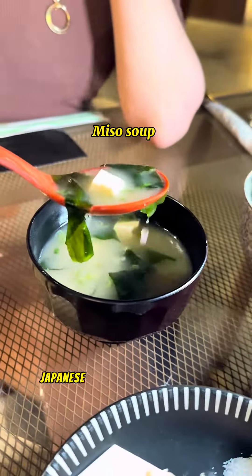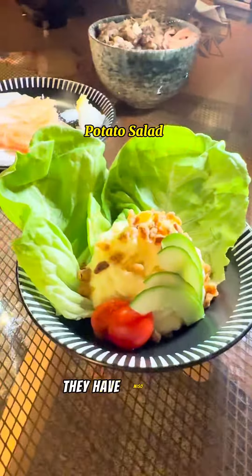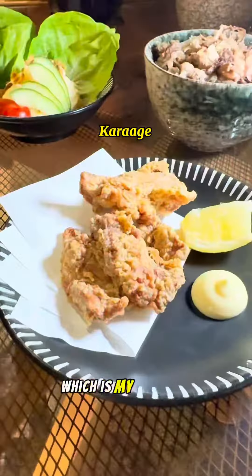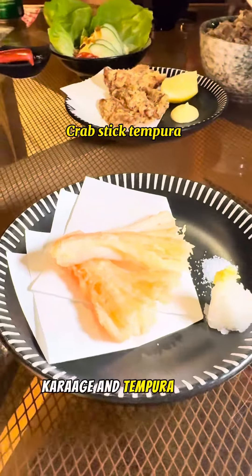We tried their 128 dirhams Japanese Wagyu with unlimited sides and drinks. For side dish, they have miso soup, gyurum with rice — which is my favorite — potato salad, fries, karaage, and tempura crab.